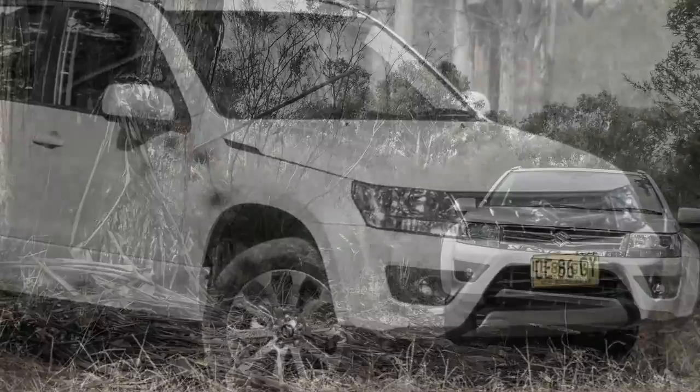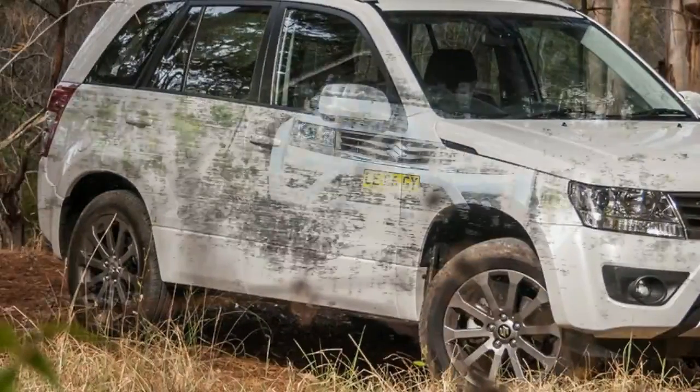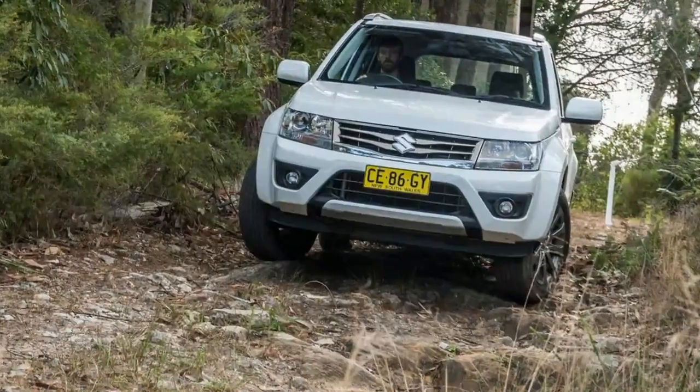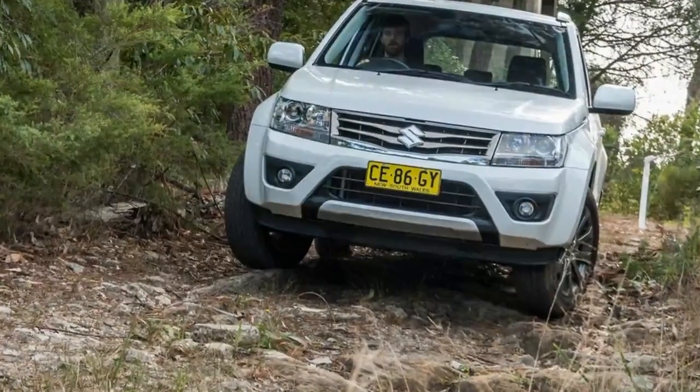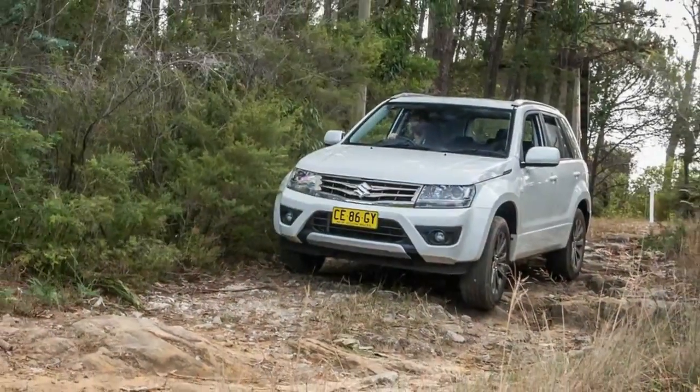All the while the Grand Vitara has traded off its tough old cloth — proper multi-mode 4x4 running gear strapped to a monocoque integrated ladder frame backbone — as a counter to rivaling newcomers of a more soft-roader persuasion.